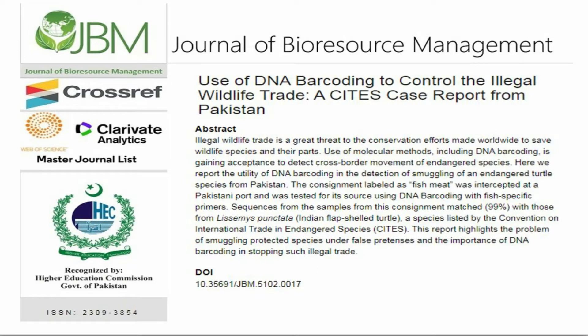Use of DNA Barcoding to Control the Illegal Wildlife Trade: a CITES Case Report from Pakistan. Illegal wildlife trade is a great threat to the conservation efforts made worldwide to save wildlife species and their parts.